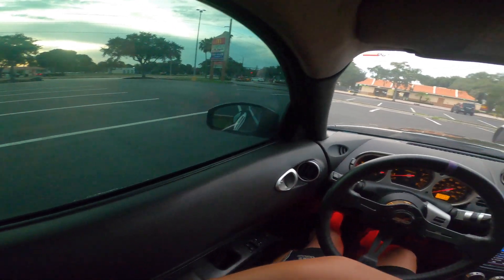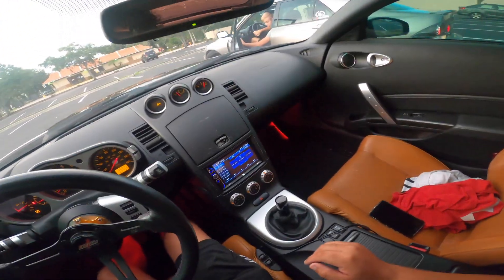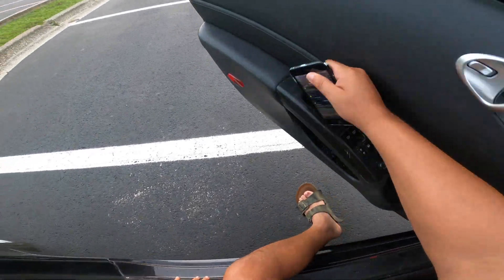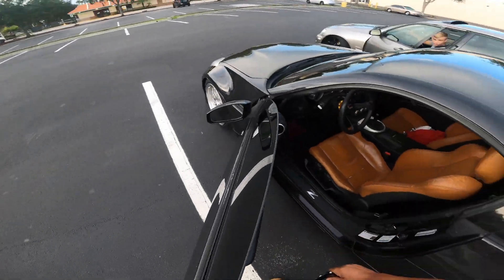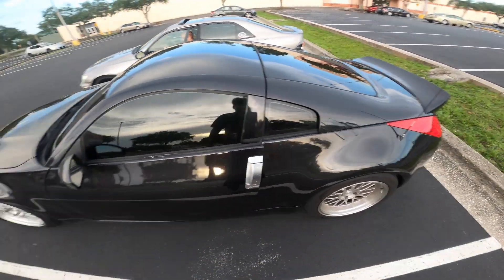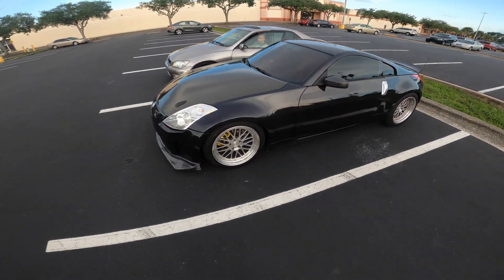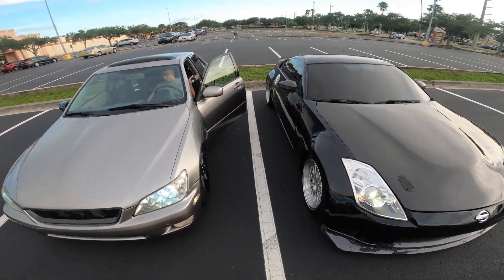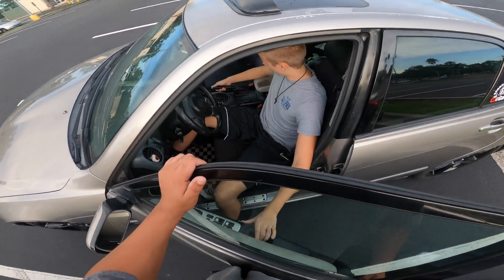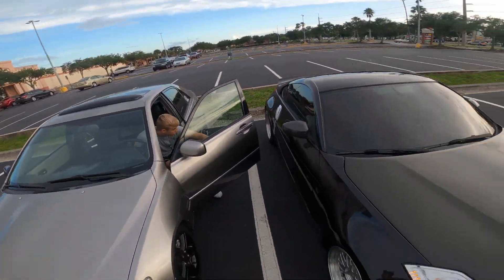This guy doesn't know how to be careful with the car — he doesn't know how to back out. Oh man, you could really see the paint. How does she drive? Is she smooth? Yeah.